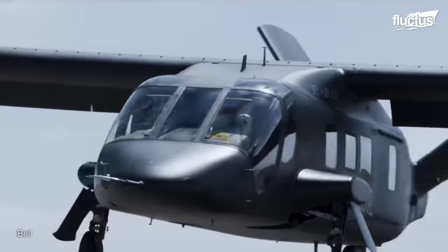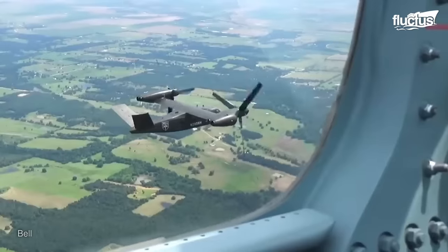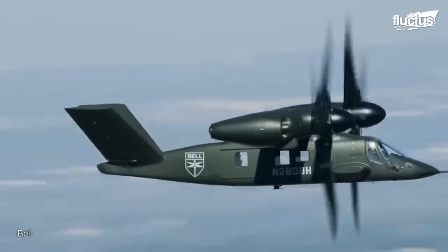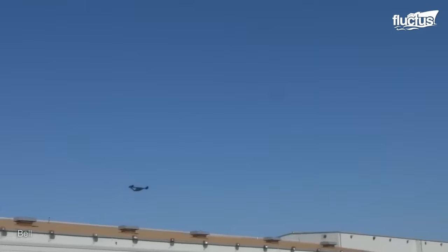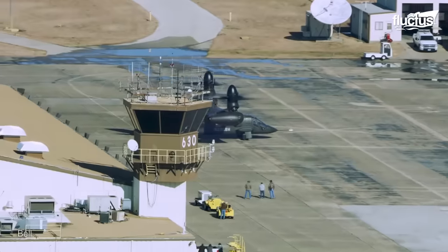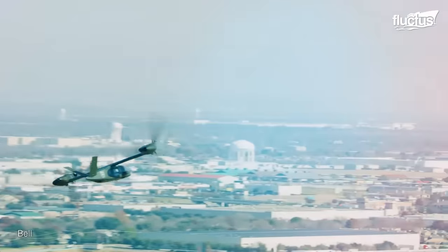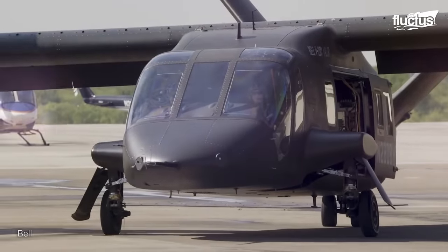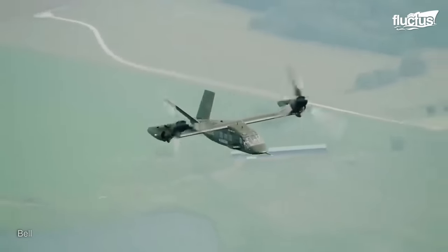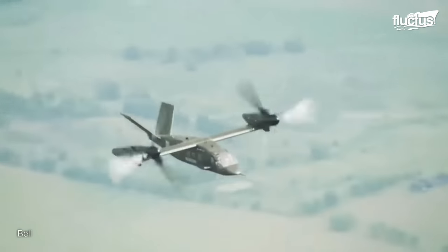The Bell V-280 Valor is a tilt rotor aircraft designed for the United States Army's future long-range assault aircraft program. It is designed to be a multi-role platform that can perform a variety of missions, including troop transport, attack, and medical evacuation. The V-280 has several advantages over the V-22 Osprey: it is faster, more efficient, and has a smaller footprint, making it easier to deploy and operate from various locations. In 2022, the Army selected the V-280 Valor as the winner of the FLIRA program, and the Army plans to purchase up to 300 V-280s to replace its Black Hawk helicopters.